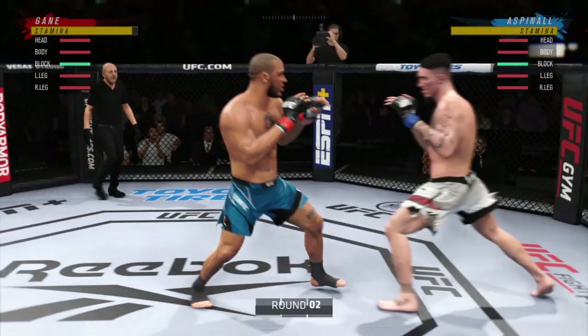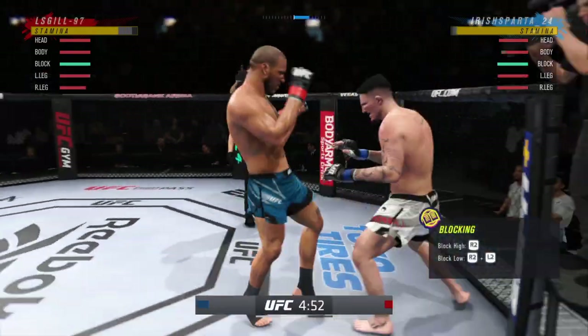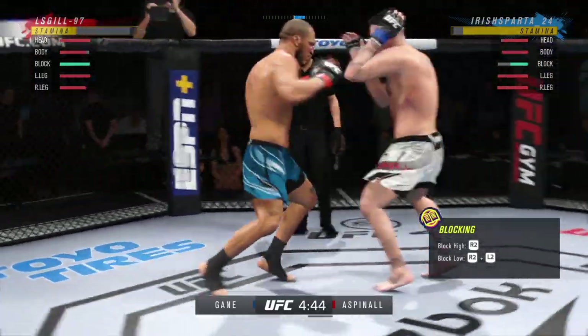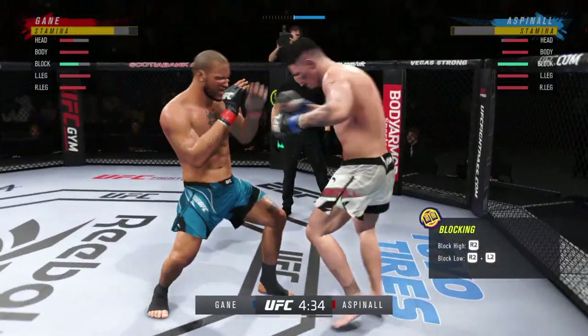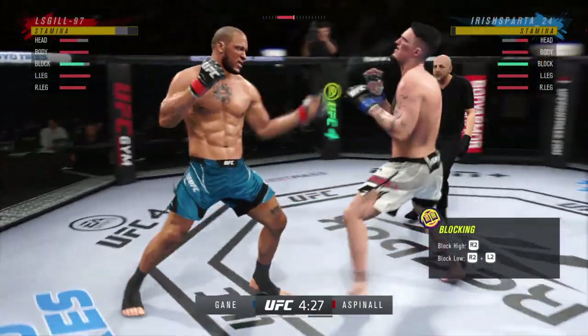Here we go with round two. Hate to be hit with one of those knees to the body. Big knee lands there. Flowing haymakers out of the exchange.